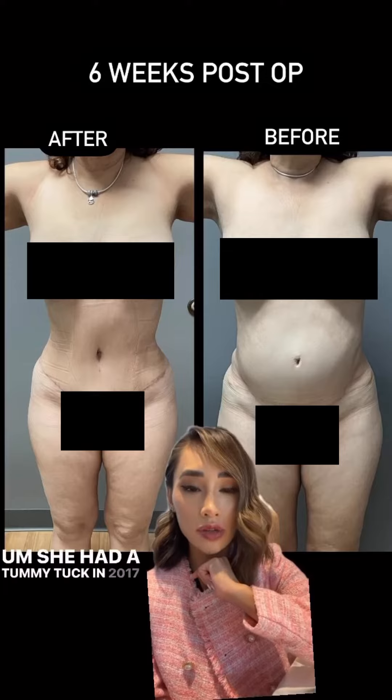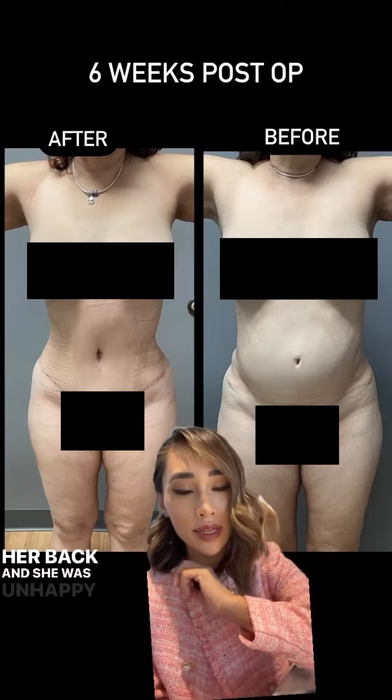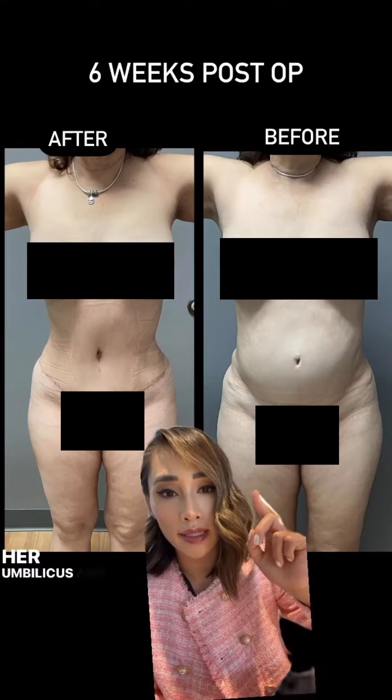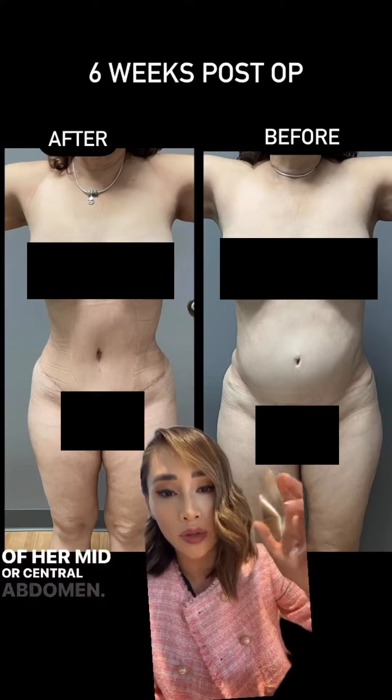She had a tummy tuck in 2017 with liposuction of her waist and her back, and she was unhappy about a couple of things. She has a high tummy tuck scar, a very visible scar around her umbilicus, and you can see that she has this protuberance of her mid or central abdomen.